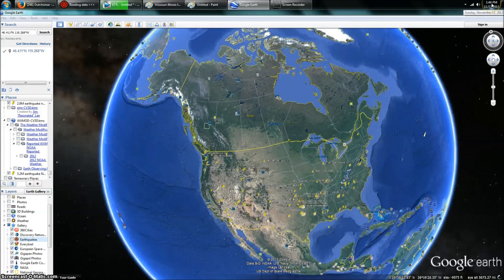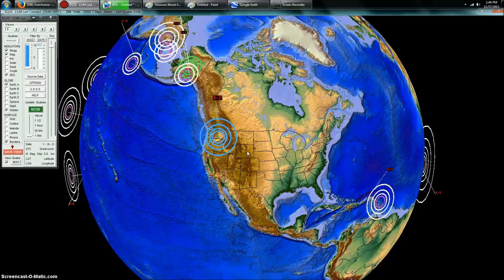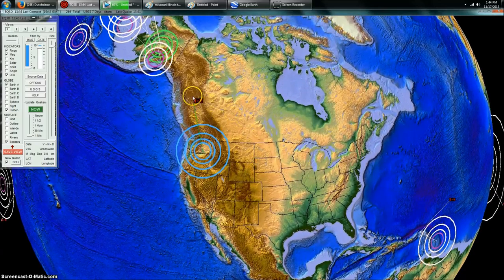Hey everybody, DutchSense here — 1:44 PM Central Time on Sunday, November 17th, 2013. I've got you over here on Earthquake3D, which is a USGS feed of the most recent earthquakes. You can see a 3.2 magnitude earthquake up here in the Pacific Northwest in Washington State.